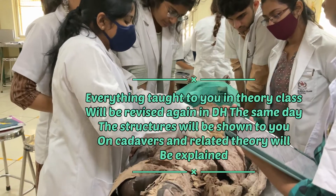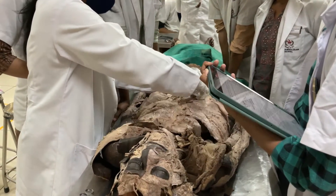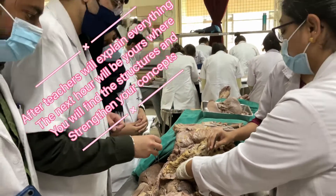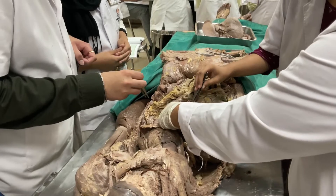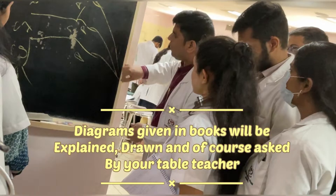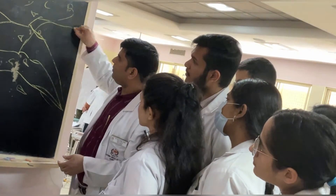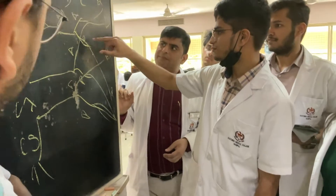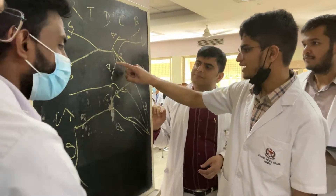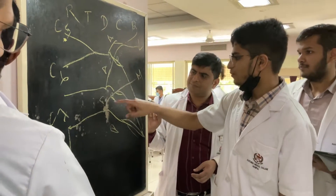Each day we have DH classes from 10:30 to 1 PM, Monday to Friday. During this time, our table teacher takes a session to explain whatever theory was covered in class. They show us the structures, draw diagrams, and explain things in a very good way so that we can understand by visualizing the structures on the cadaver and the diagrams drawn on the blackboard. They also ask questions from the students to make the concepts stick.